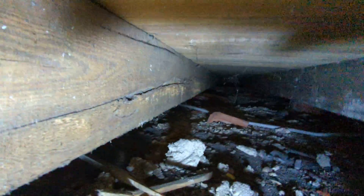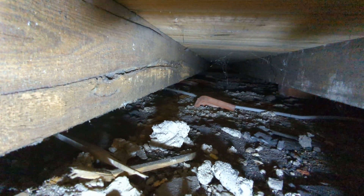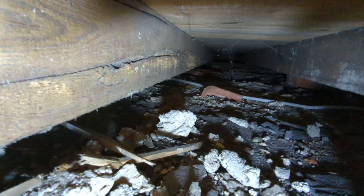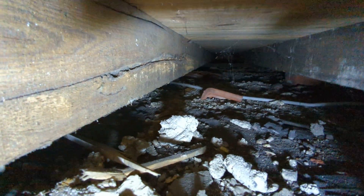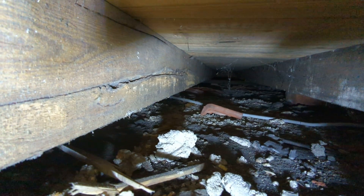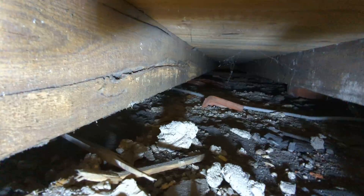We've got a very shallow subfloor — around 80mm between the underside of the joist and the oversite. This is a properly built property, I think from 1940, so it does have a damp proof course. I can see the physical DPC now that I've lifted the floorboards.